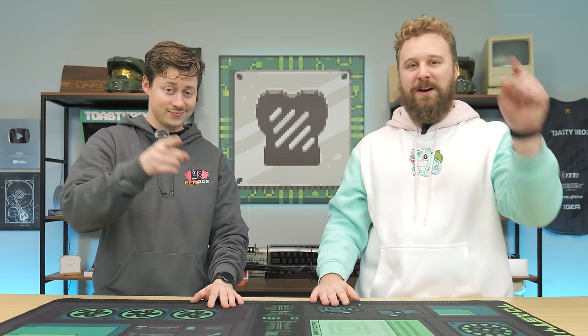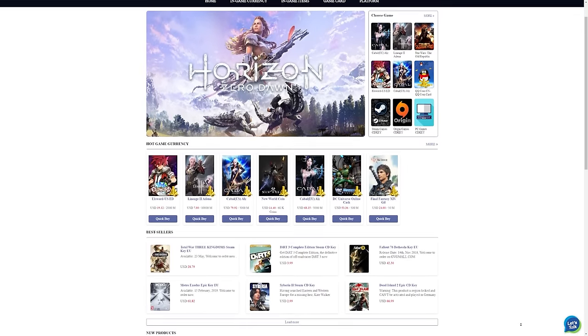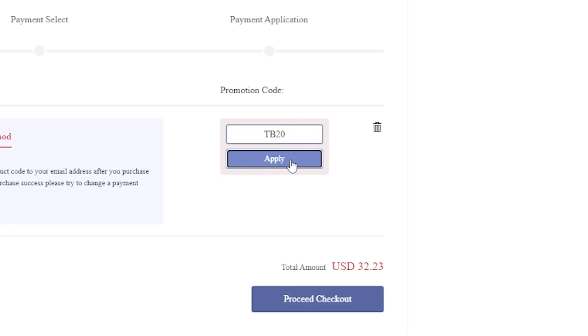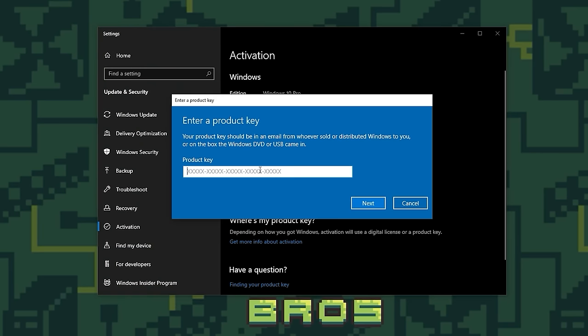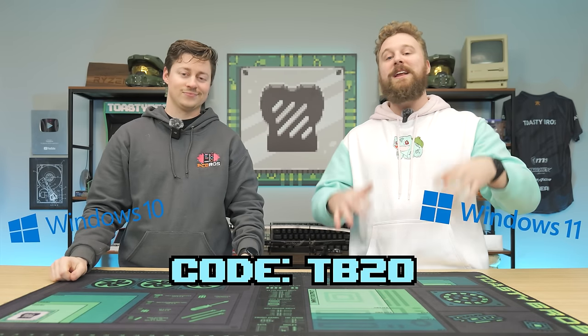Attention PC builders — do you want to save money on your Windows activation? Today's sponsor, GVG Mall, has you covered. It's an awesome online marketplace with game keys and Windows licenses. You just buy a key using code TV20 to get a really good discount, copy and paste the key into Windows, and boom — you now have an activated version. You can get Windows 10, Windows 11, and a bunch of other keys at GVG Mall. Big thanks to GVG Mall for sponsoring today's video.